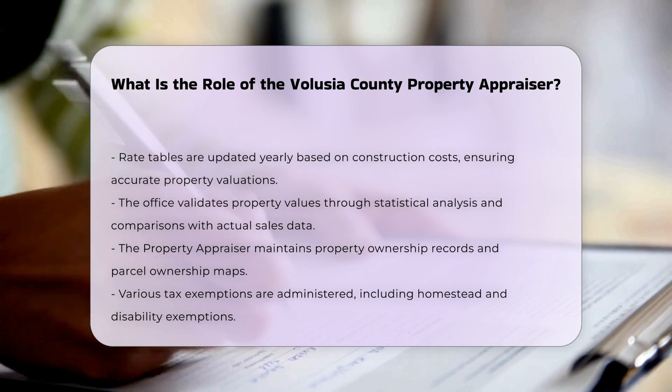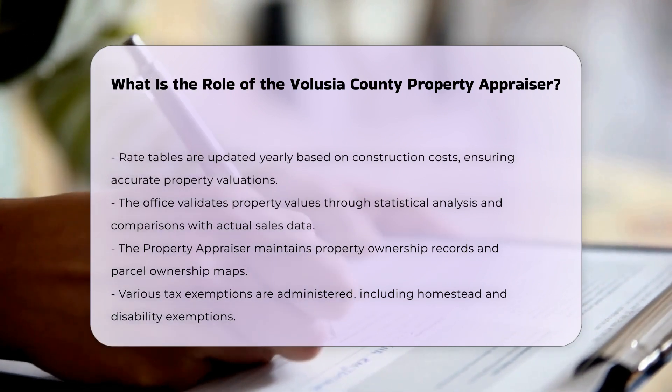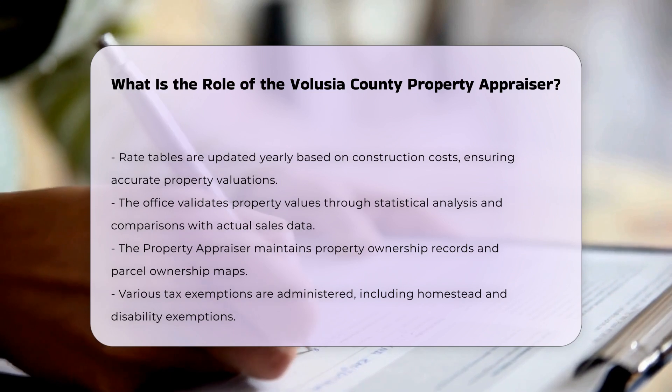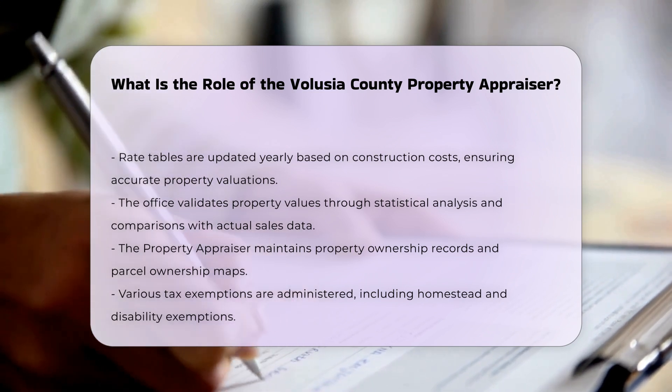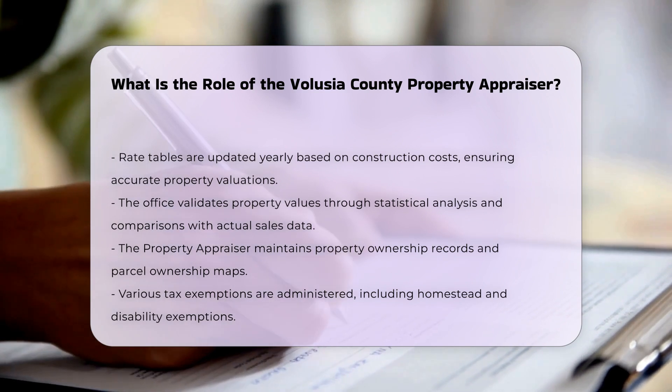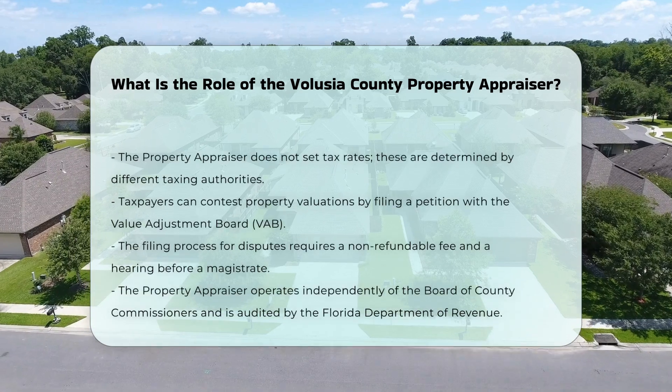The property appraiser does not have the authority to set tax rates or adjust the amount of tax owed on a property. Tax rates are determined annually by different taxing authorities, and the property appraiser's role is limited to providing the valuations that these authorities use to calculate taxes.